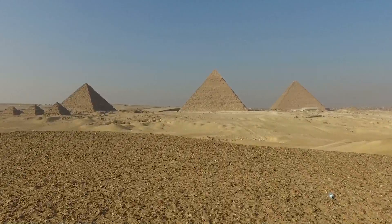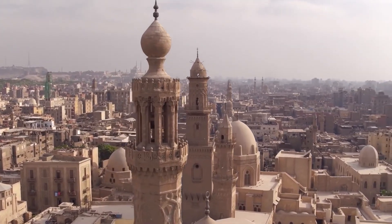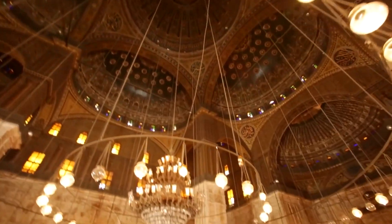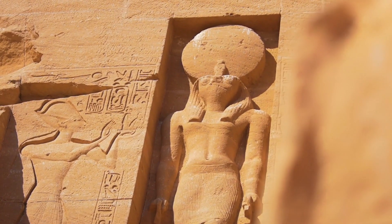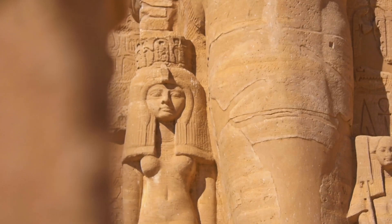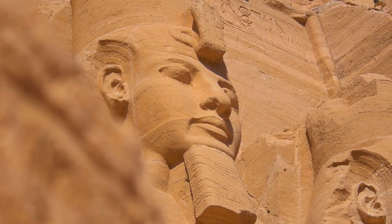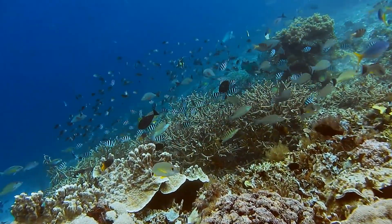Are you ready to discover the beauty of Egypt? Let me take you on a journey through ancient history, to a time when pharaohs ruled the country and Egyptian gods each had their very own temple. In this video, I will show you the most magical places that showcase the true beauty of Egypt, including some insider tips on how to get to them and where to go to avoid the crowds.